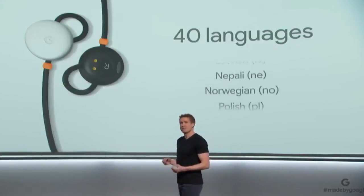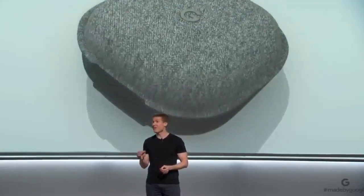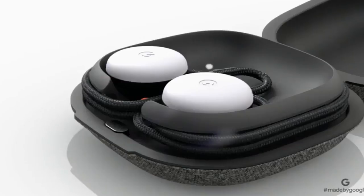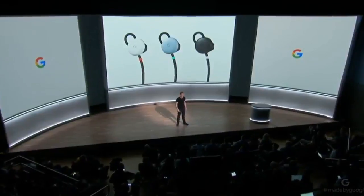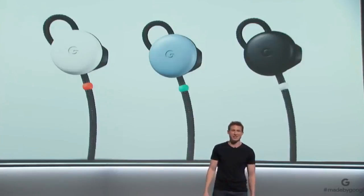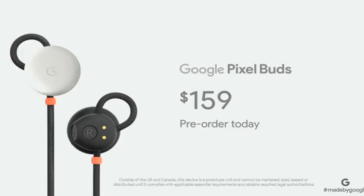Google Pixel Buds come in a pocket-sized charging case that provides up to five hours of listening time with just one charge. The case holds multiple charges, so you get up to 24 hours of listening time when you're on the go. Pixel Buds are available in clearly white, kind of blue, and just black to beautifully complement your Pixel 2. They'll be available in November for $159, and pre-orders begin today.